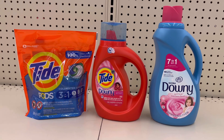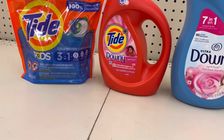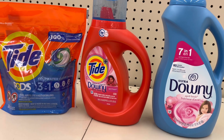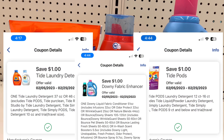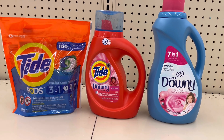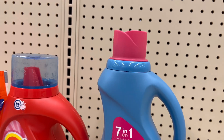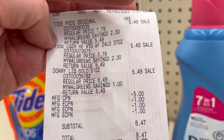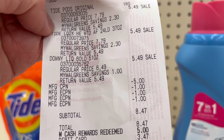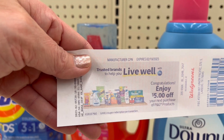Then I did Tide Pods, Tide liquid, and Downy fabric softener at $5.49 each. I'm rolling those registered rewards and taking advantage of the spend $15 on P&G get $5 promotion. We also have $1 digital coupons on each of these items — total of $3 off. Subtotal was $8.47, I used $5 in Walgreens Cash rewards, paid only $3.47 out of pocket, and got back the $5 P&G registered rewards again.